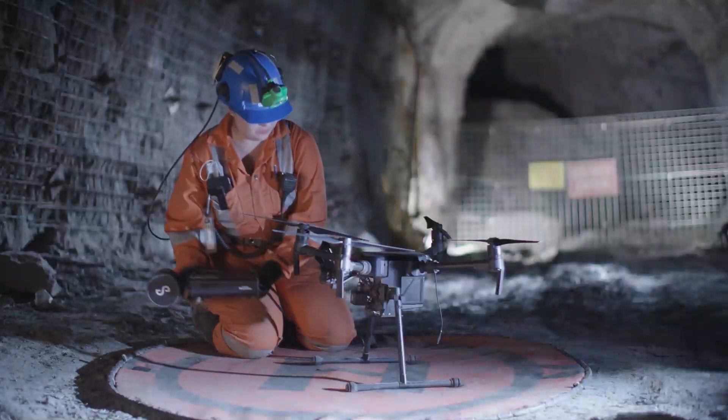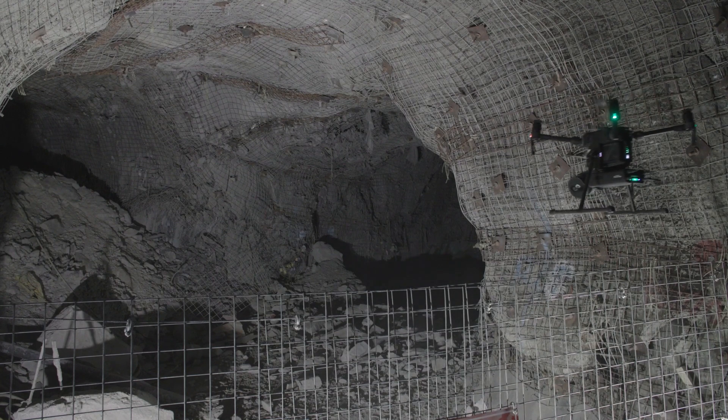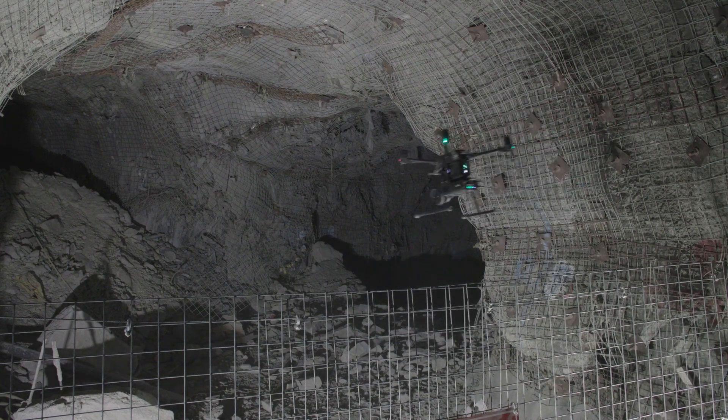The HoverMap is extremely versatile. If an area is accessible and safe enough for us, we'll actually do a walking scan with it, and if it's not, we can attach it onto the drone and just fly right in.